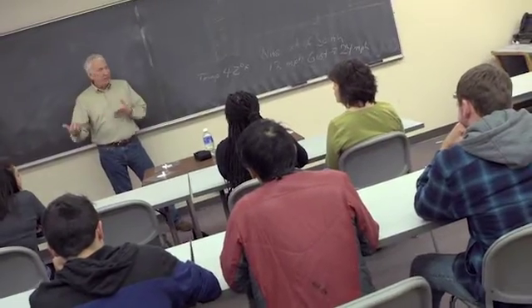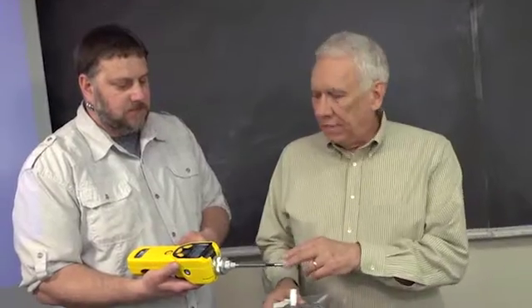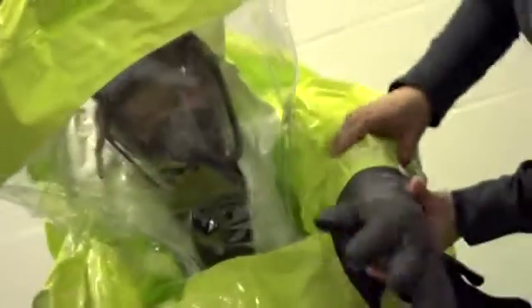It is so much fun to learn about your environment and about what you can do to help it. The students look forward to coming to class and getting to the laboratory portion. First we'll learn what we're going to do with this equipment, and then we'll put it on and use it.